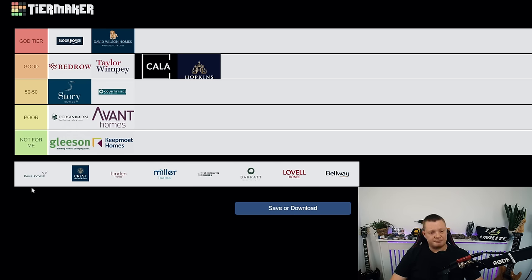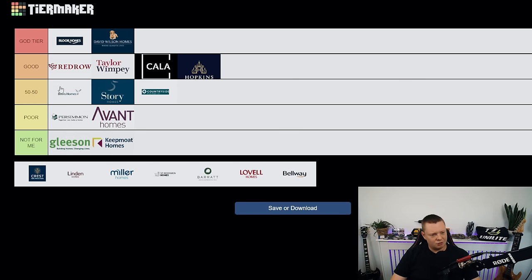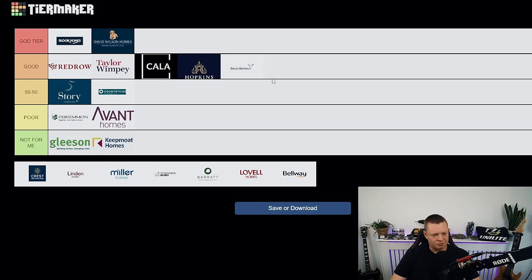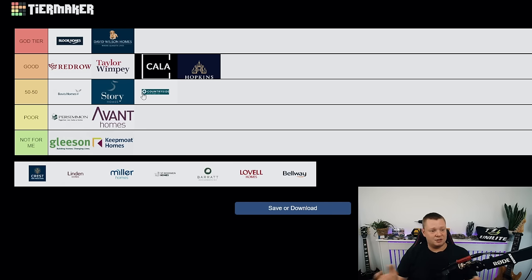Bovis — one of the worst properties I ever inspected was a Bovis, but in recent times I've seen a lot of good ones. Do I put them at the top of 50/50 or the bottom of good? I'm going top of 50/50 because I haven't seen enough to say they deserve good tier. For the amount you pay and the average quality I've seen — not a bad developer. Definitely get an inspection. I'm not dreading my day when I hear it's a Bovis — I'd say average.